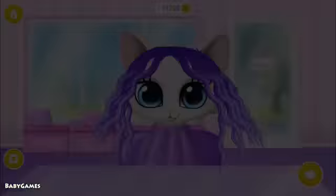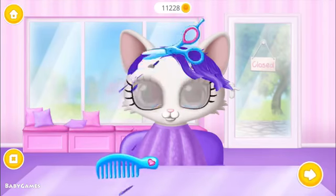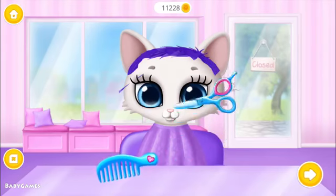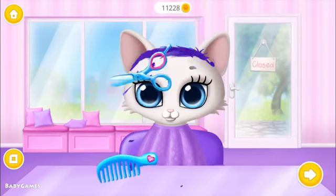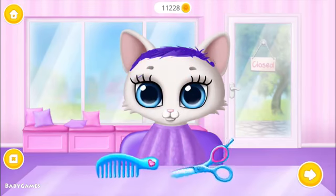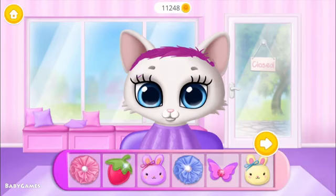Choose a hairstyle. Hey, can you be my hairstylist? Great! Choose the color you like and dye my hair. Pick a hair accessory for me.